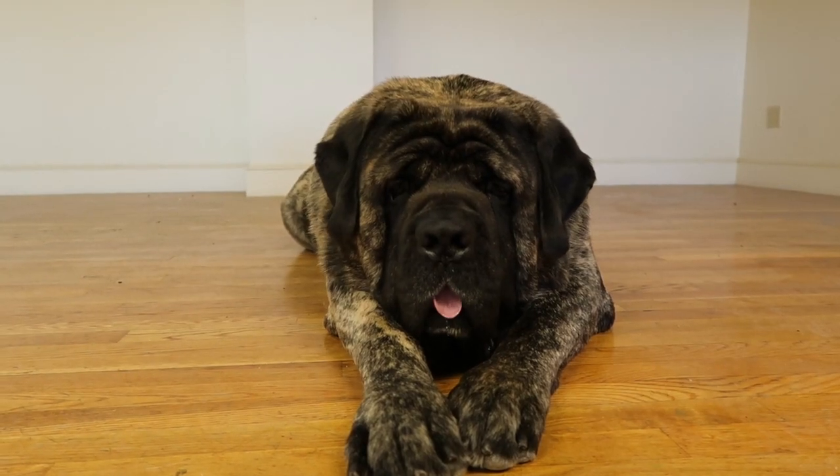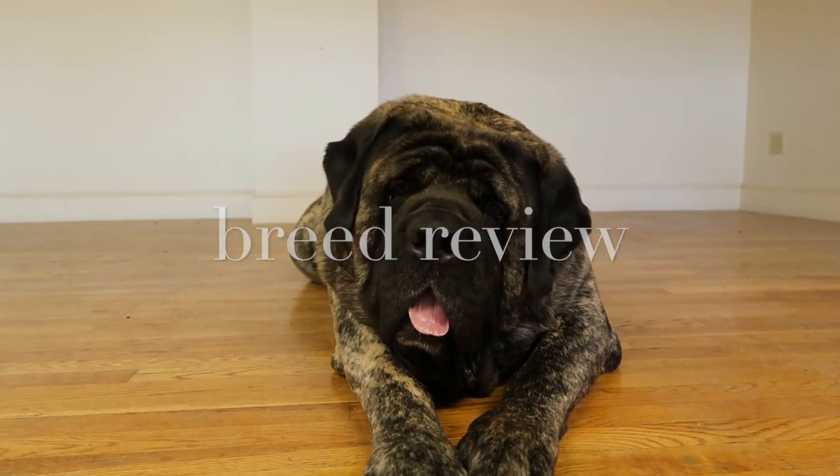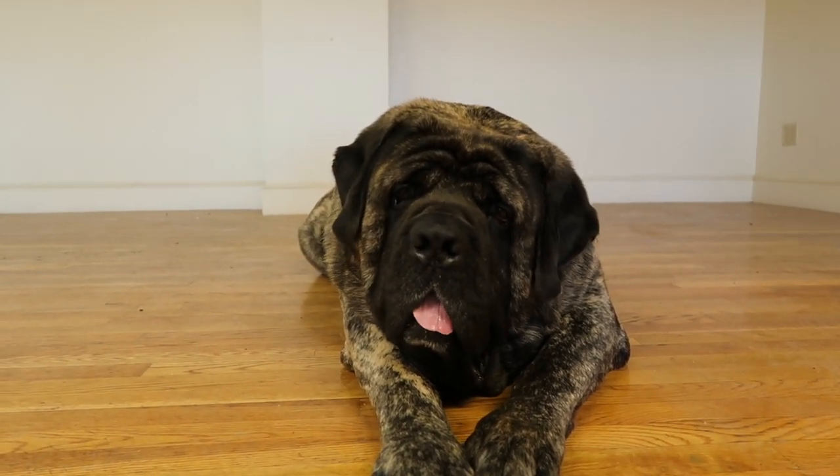Its head weighs about a thousand pounds give or take. Hey guys, welcome back to Breed Review. I'm your host Liam Murphy and today we're gonna be reviewing this giant guy Owen, who's an English Mastiff.